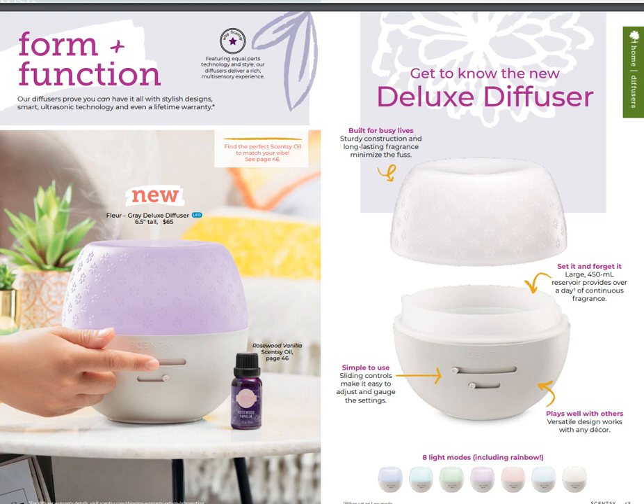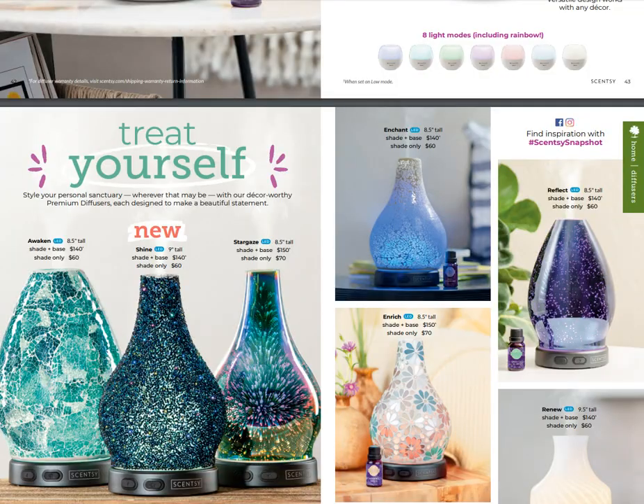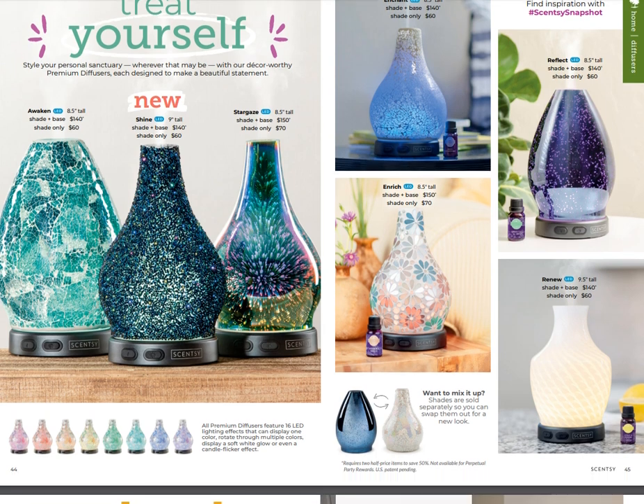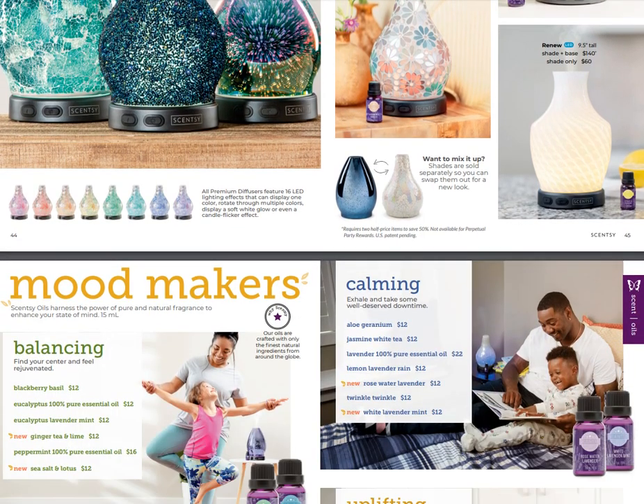Here are some beautiful new gloss diffusers - these are gorgeous. The catalog doesn't do them justice; when you see them in person they are stunning, glass-blown and absolutely gorgeous. You've got Shine in the middle on the left - beautiful. Enrich in the middle with flowers is super gorgeous. Reflect on the top right is the one I have in my living room right now and it's probably one of my favorites. You can buy the shades separately as well.